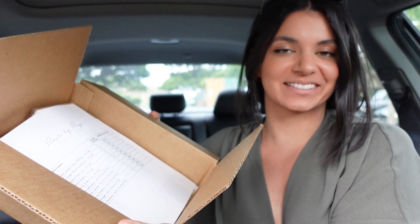All right, we made it to Kailua. I have my box full of goodies — I'm going to go drop that off, and then I'm thinking we need a little Starbucks run because it is two o'clock and I'm dragging. So let's get to it.